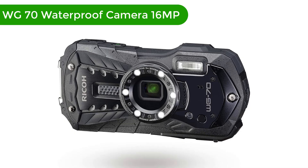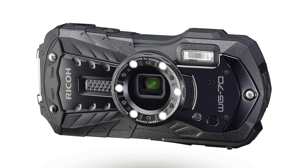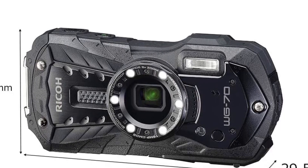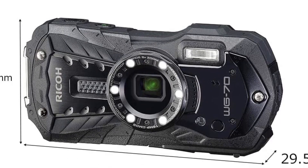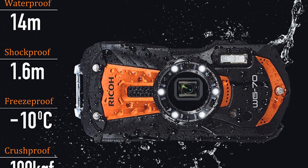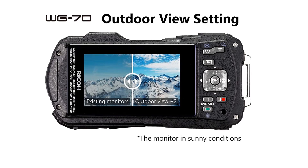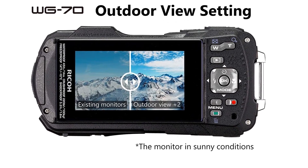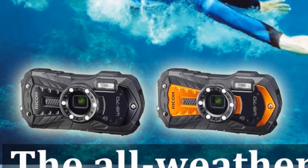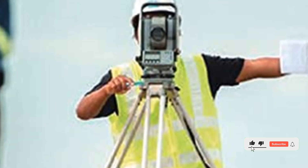Number 4 — our fourth best pick is the Ricoh WG-70 Waterproof Digital Camera 16MP. The Ricoh WG-70 is the perfect camera for all of your underwater adventures. It's waterproof up to 10 feet deep and takes stunning 16MP photos. It's also shockproof and dustproof, making it perfect for all your beach and outdoor activities. The camera comes with a variety of features, including a large 3-inch LCD screen and shooting modes including underwater, night, and sports.